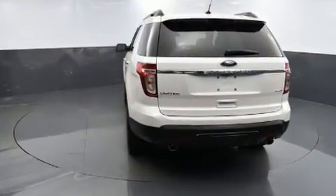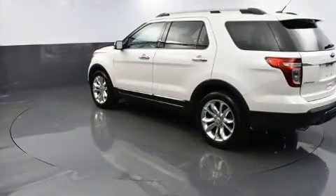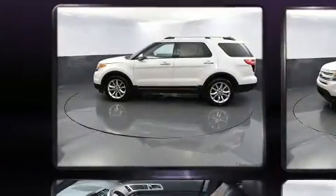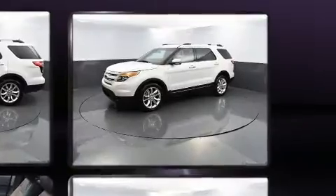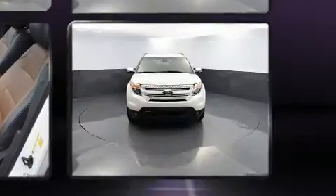Top features include front fog lights, front and rear reading lights, a trip computer, an automatic dimming rearview mirror, and much more. Features such as automatic climate control and leather upholstery prove that economical transportation does not need to be sparsely equipped.